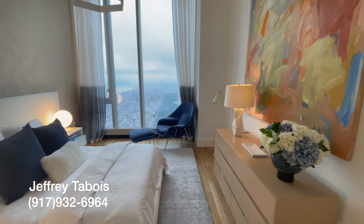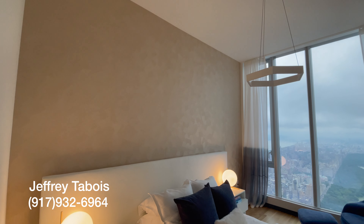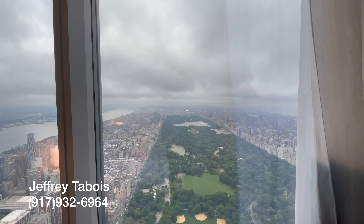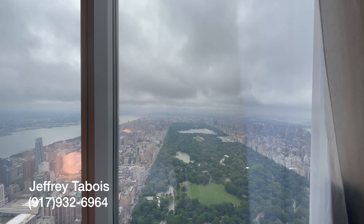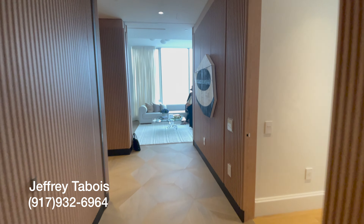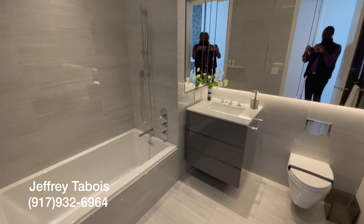On the left side here, this wood paneling hides all the mechanicals for the building. I thought it was actually closet space, but it's not. Fantastic job they did of hiding that. Another bathroom here and once again another bedroom. Might as well see the view again — as you can see, we're moving past Central Park into the west side of Manhattan.